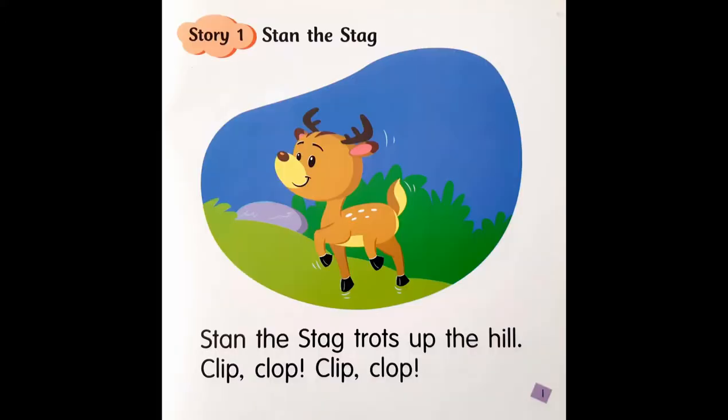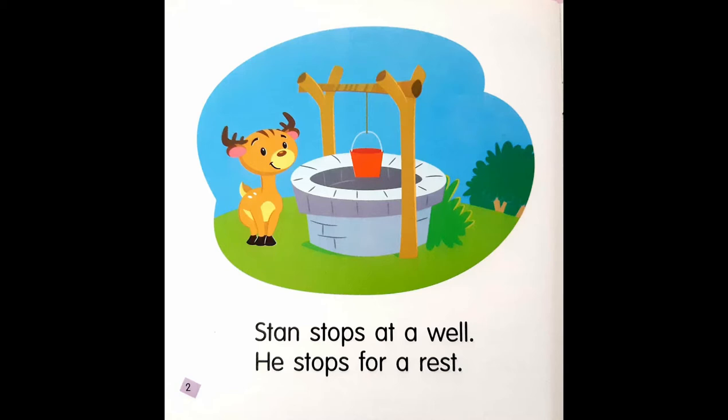Story number 1: Stan the Stag. Stan the Stag trots up the hill. Clip-clop, clip-clop. Stan stops at a well. He stops for a rest.